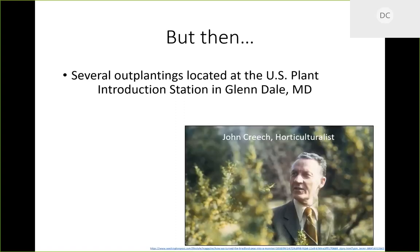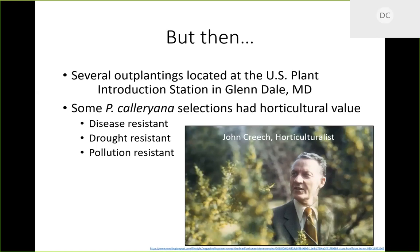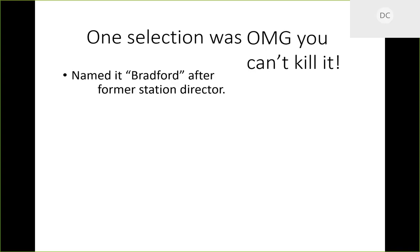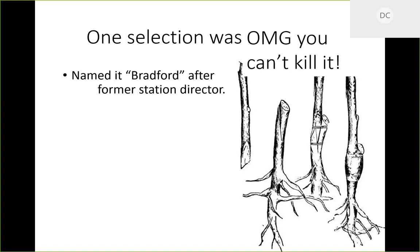They had a great big field of Pyrus calleryana growing in Maryland. The horticulturist there, John Creech, started noticing some selections had really good horticultural value — disease resistant, drought resistant, pollution resistant, and very hardy. Most Pyrus calleryana from the native range have thorns, but Creech found one that was thornless. It was pretty and basically unkillable. He named it Bradford after the former station director.